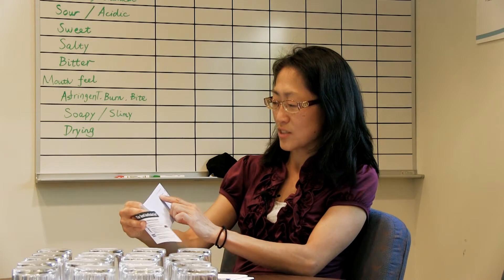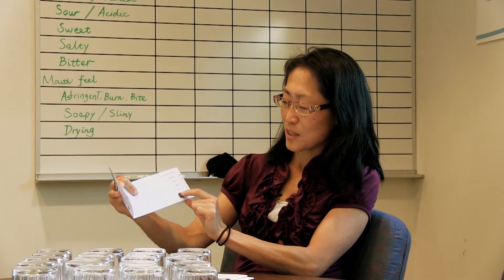You scratch it and then you smell it. For the first one, the question is: this odor smells most like either gasoline, pizza, peanuts, or lilac. And this one obviously smells like gasoline.